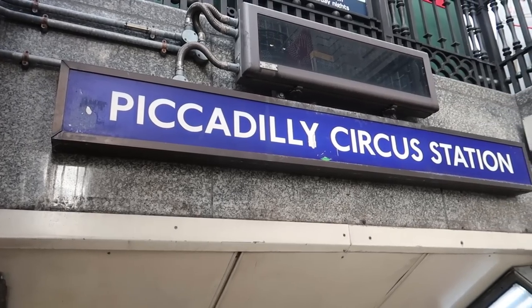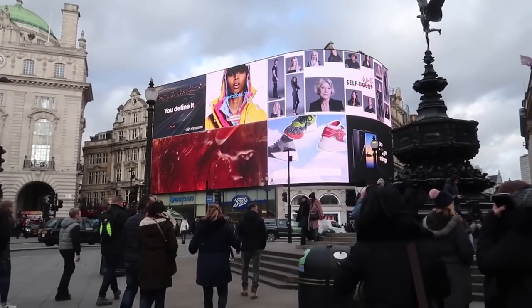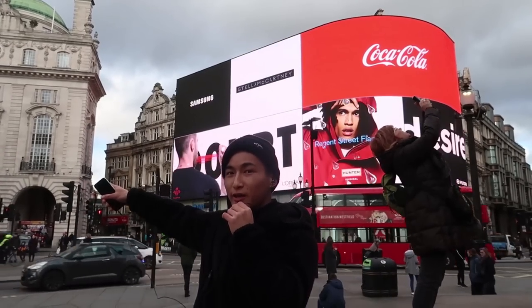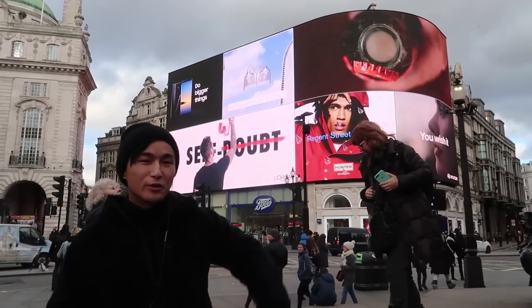Right now we're in Piccadilly Circus and this is a really good place to start because everything's in walking distance. Supreme and Palace are a five minute walk behind us, Oxford Street is right over there five to ten minutes as well, and Dover Street Market is ten minutes away too.